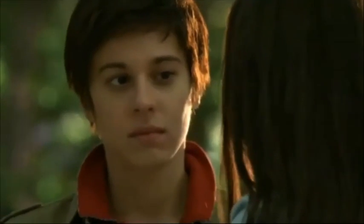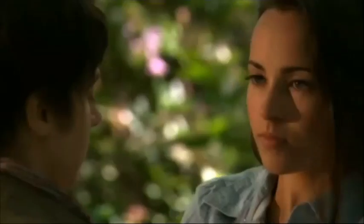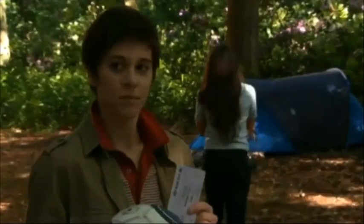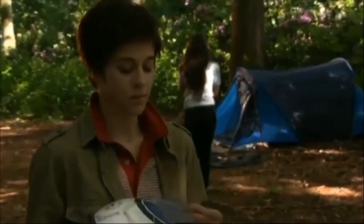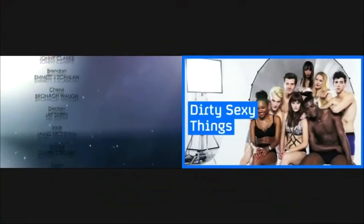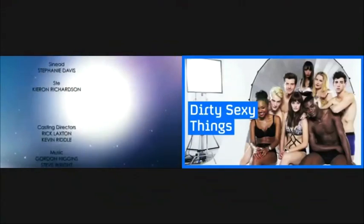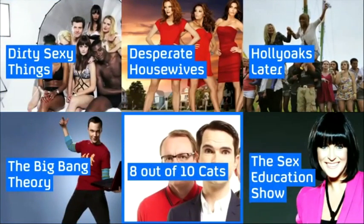BentoBox is a service that encourages viewers to select from a recommended range of program choices. As a program finishes, the next feature appears. Controlled by remote, the viewer opens the BentoBox and they're presented with six choices.